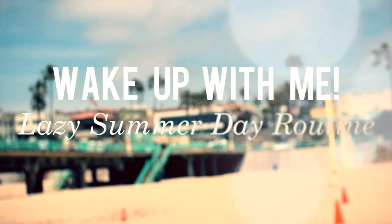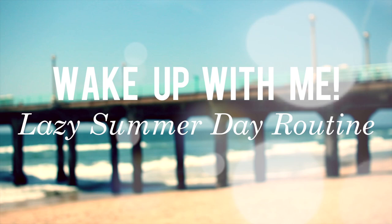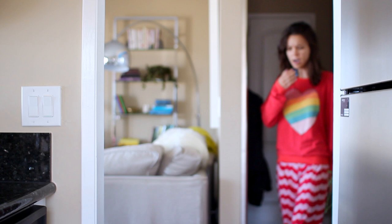I don't know about you guys, but I feel like there's nothing better than a lazy summer day. So I'm going to be showing you what I do to get ready when I still want to look somewhat put together. First things first, gotta get yourself out of bed, and that is the hardest part for me.